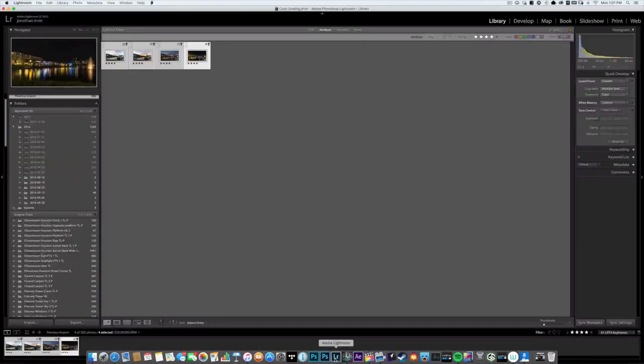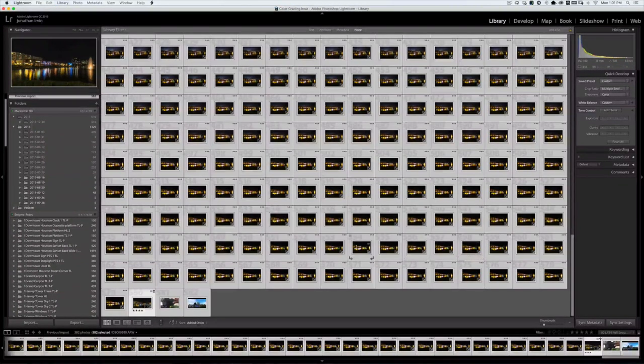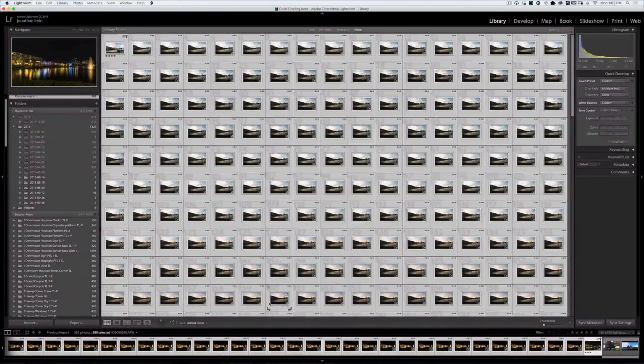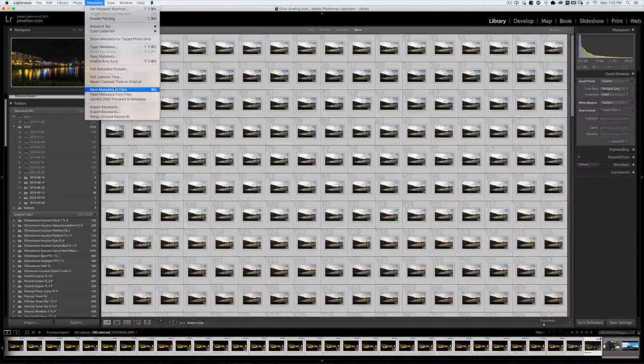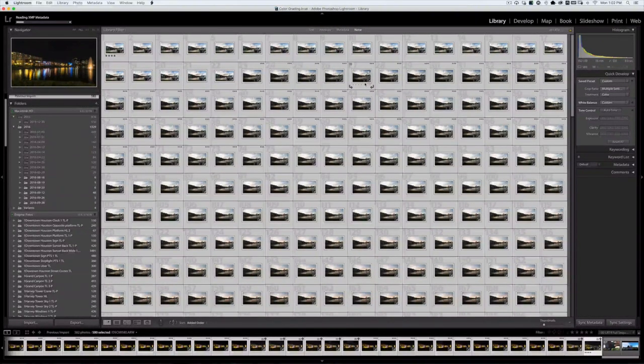Now we're going to go back into Lightroom, go down here and pick full sequence, and make sure we select all the pictures in the sequence. We'll go up to Metadata, and since LR Timelapse went through and changed all the files to correspond with our keyframes, now we can make them all look the same. We're going to hit Read Metadata from Files. As you can see, it's going through and changing all the files to match — really super cool. This is going to take a minute or two.